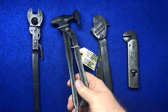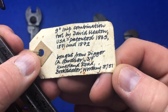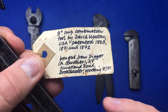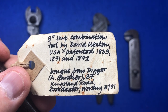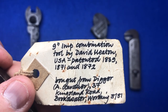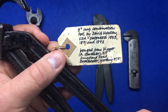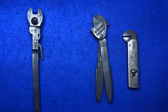My favorite item by a country mile is this one. My friend Roger bought this in 1981 on Kingston Road in London. This is a nine-inch combination tool patented 1869 to 1872 — so over three years — with about four or five designs by David Heaton. This tool is approximately 150 years old, isn't that amazing? It's a multi-tool from the US. I'll insert a patent image to show you the pattern.